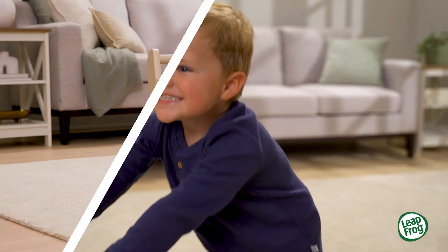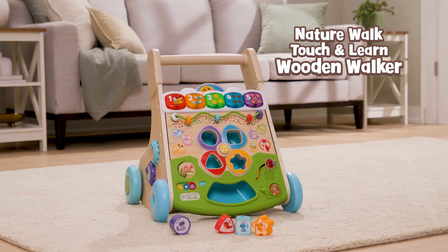Take a walk on the learning side with the Nature Walk Touch and Learn Wooden Walker from LeapFrog.